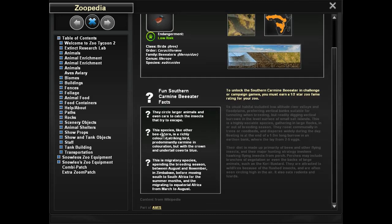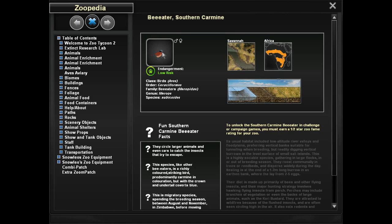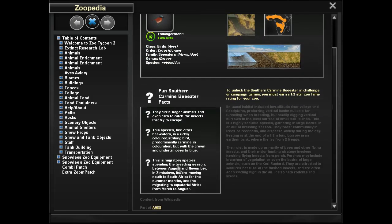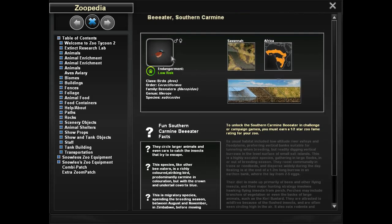Let's see what else about them. This species, like other bee eaters, is a richly colored, striking bird — predominantly in coloration, but with a crown and undertail covered in blue. They look beautiful. They remind me of the finches I raise at home. This is a migratory species, spending the breeding season between August and November in Zimbabwe before moving south to South Africa for the summer months and migrating towards equatorial Africa from March to August. So these guys are busy little bee eaters!